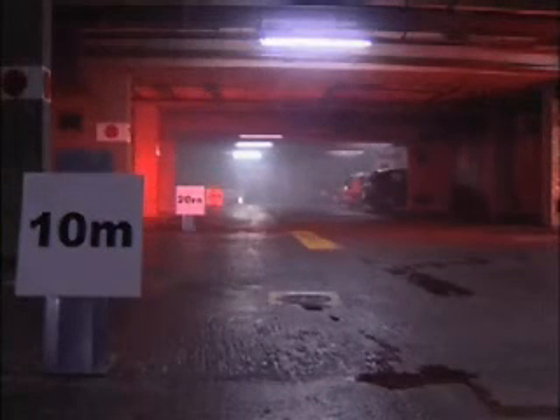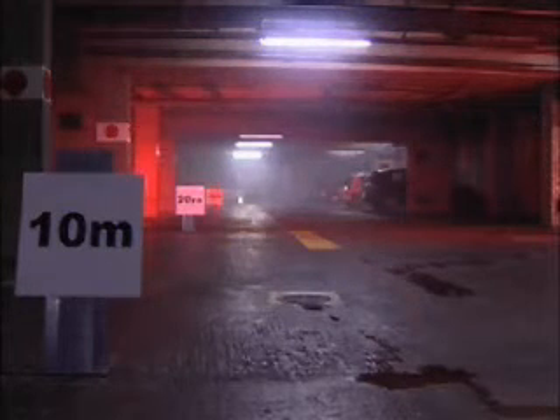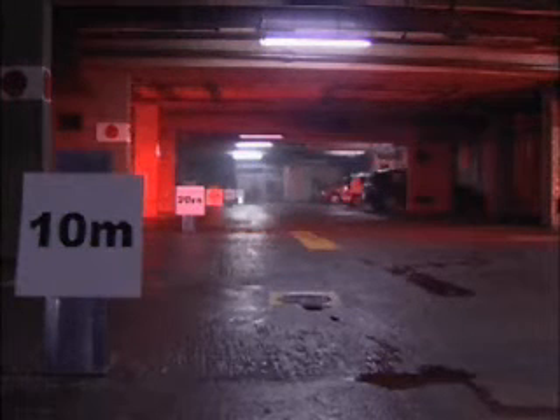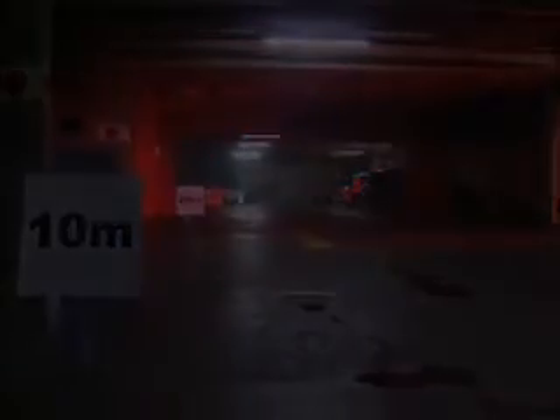At the 20 minute time check the visibility was much better than in the previous test and the rear wall was clearly visible. The test was terminated at 30 minutes with the car park totally free of smoke.